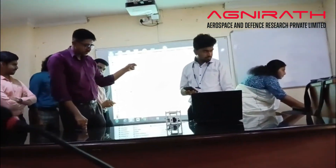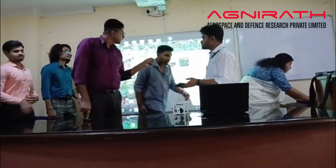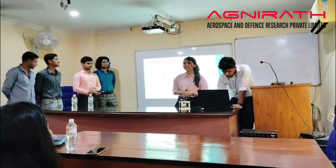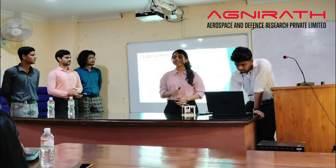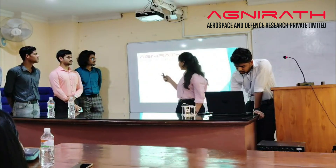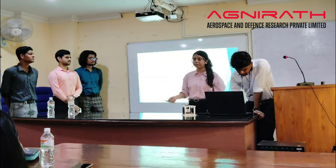Let's start over. Good morning everyone. I am Sriyarka Diwari from Rainbow University. We are in the first degree CSC program and I am currently in second year. I am working as an intern for Agnirath Aerospace Research Foundation. Before starting this presentation, I would like to introduce my team members.